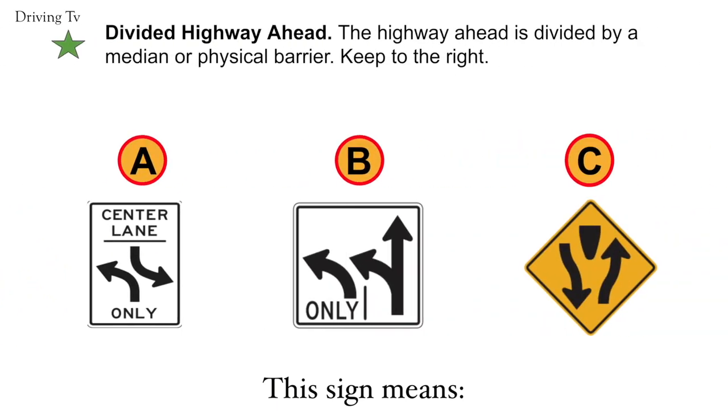Divided highway ahead. The highway ahead is divided by a median or physical barrier. Keep to the right. Correct answer is C. Divided highway ahead.